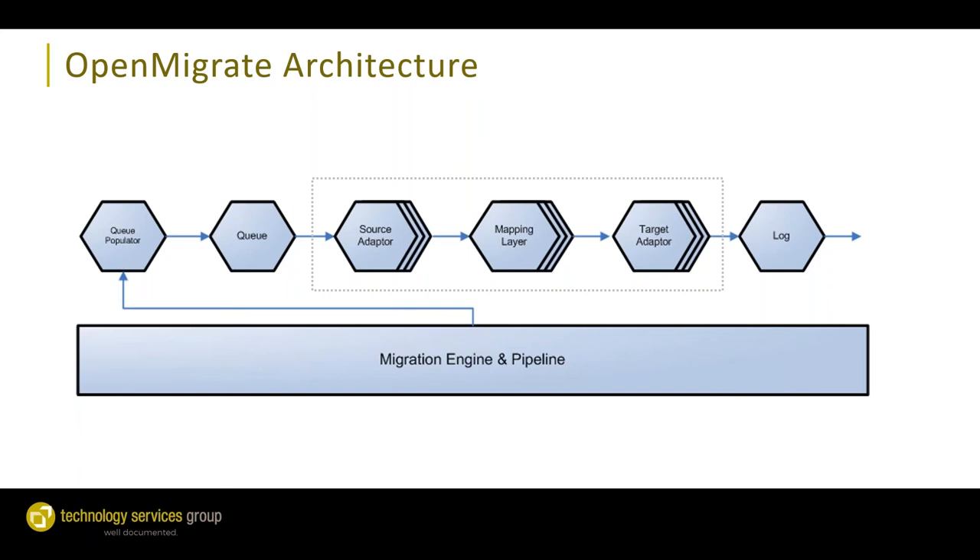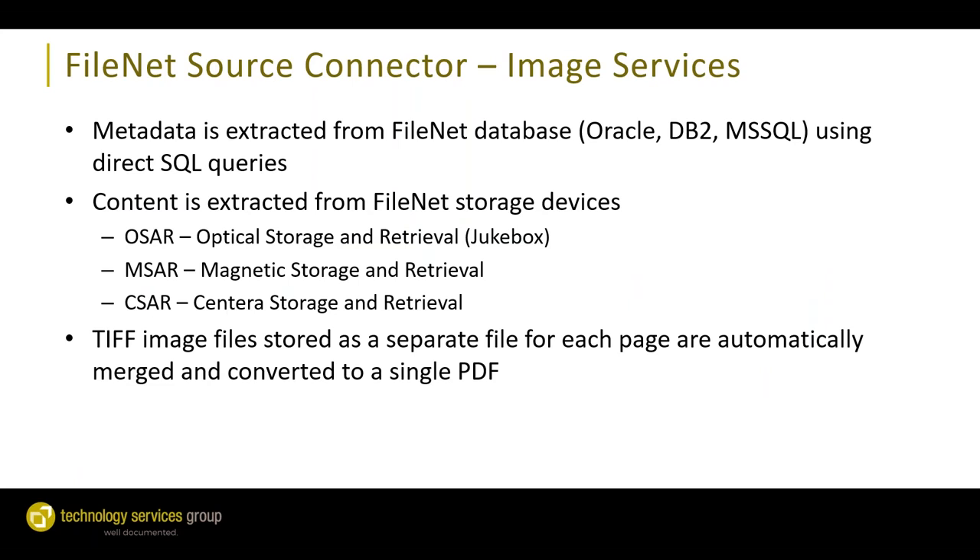Here's an overview of the various components of OpenMigrate. Along the bottom we have the migration engine and pipeline, which orchestrates the migration from start to finish. On the left-hand side we have the queue populator and queue — basically the to-do list of all documents that need to be migrated. In the middle are the adapters for the source layer, the mapping layer, and the target — all in a gray box because these are the components we can multithread for high throughput. And very importantly, we have the logging component, which tracks the success and failure of every single document that runs through OpenMigrate.